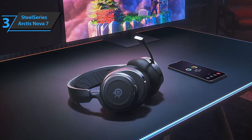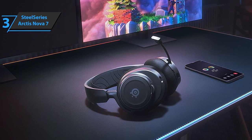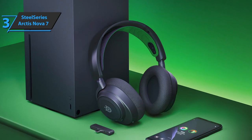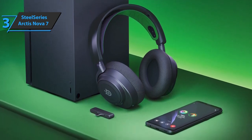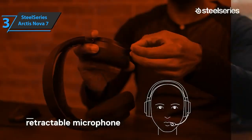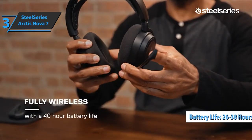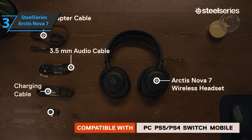One area where the SteelSeries Arctis Nova 7 excels is connectivity. The default version connects to PC, PS4, PS5, Switch, and mobile phones. The Xbox version does all of that plus Xbox consoles, which use the idiosyncratic Microsoft protocol. The microphone provides clear sound, and battery life ranges between 26 and 38 hours depending on Bluetooth settings, which is significantly better than older Arctis models.